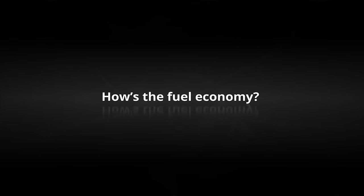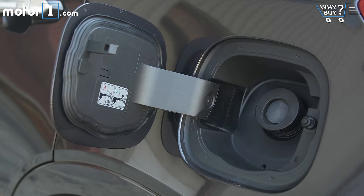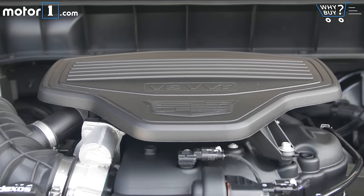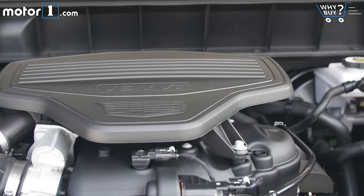How's the fuel economy? The front-wheel drive XT5 gets 19 miles per gallon city and 27 mpg highway, while all-wheel drive models like this one get 1 mpg lower in each rating. To help compensate for the worse fuel economy, all-wheel drive models get a slightly larger gas tank — three gallons bigger — so you can go a little farther before you fill up.